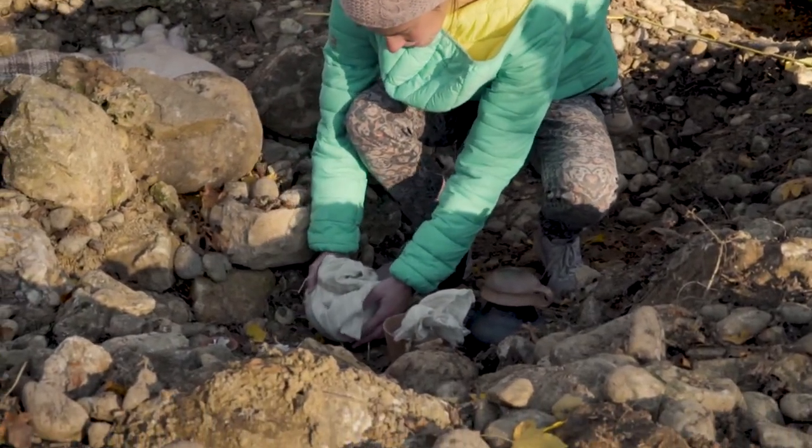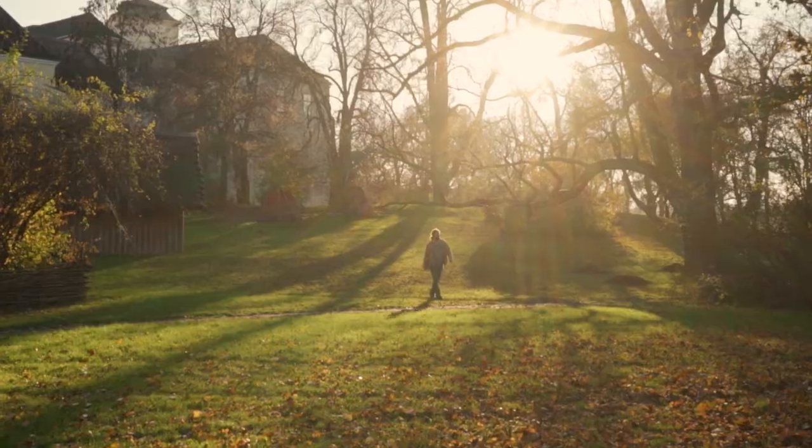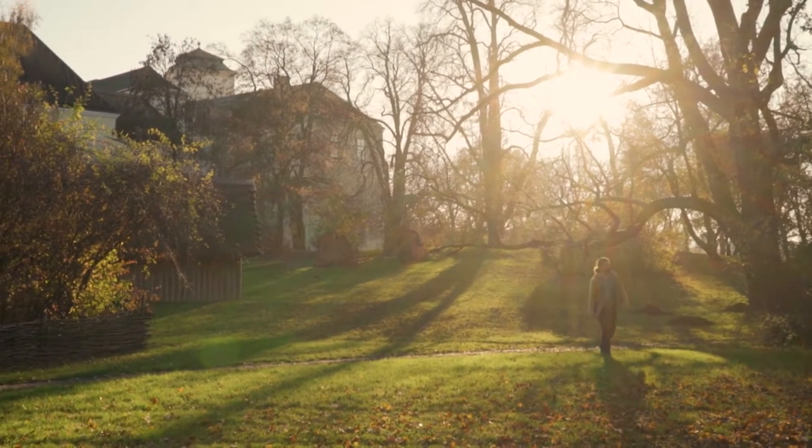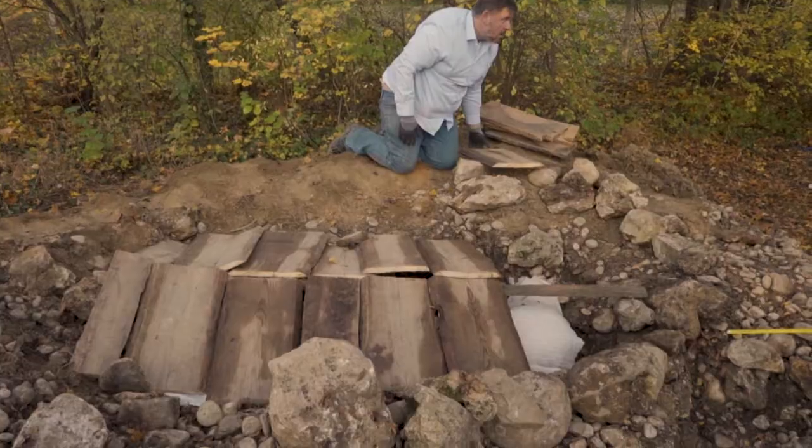As I mentioned earlier, the setting is burial mount number 26 from Pitten. Pitten is one of the very large cemeteries from the Middle Bronze Age, dating from around 1700 BC, and was excavated in the late 1970s.